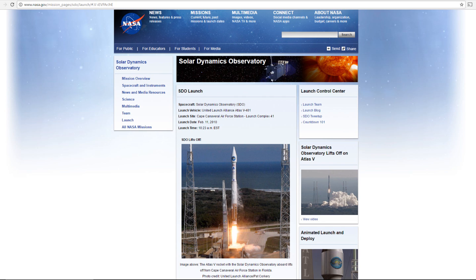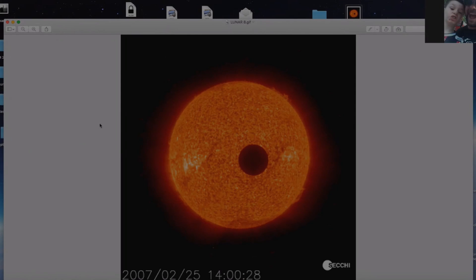Now, let's see what else WSO has to say about it. "My, the Moon has grown."